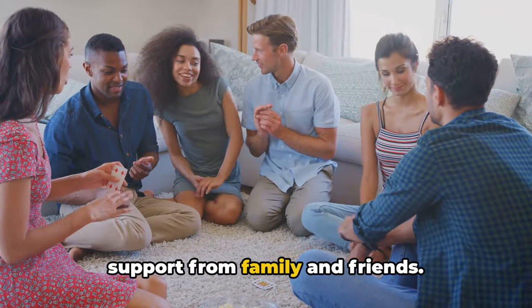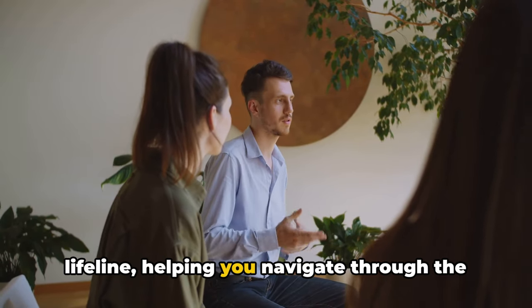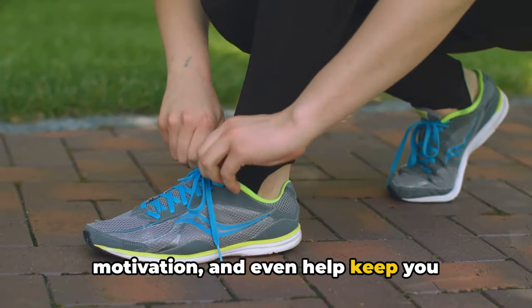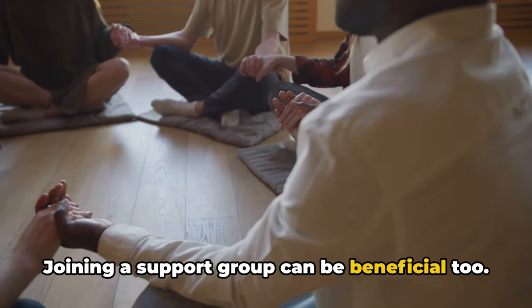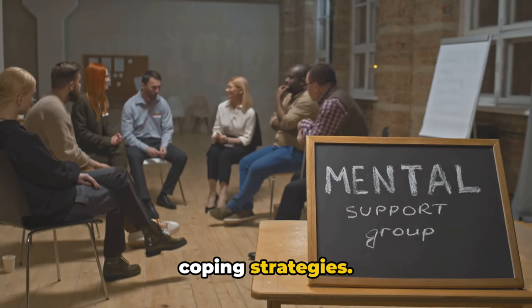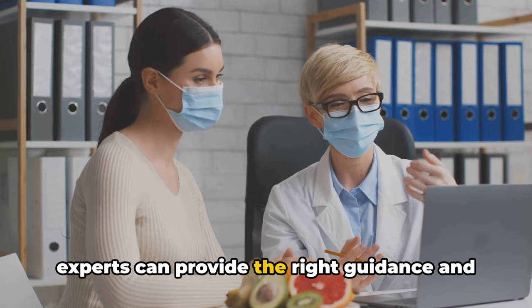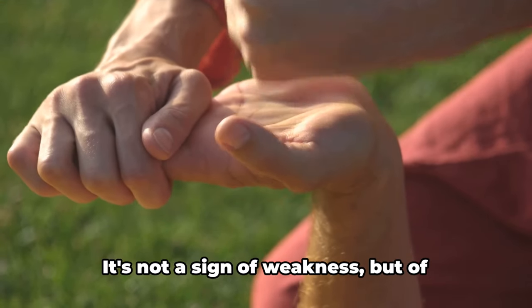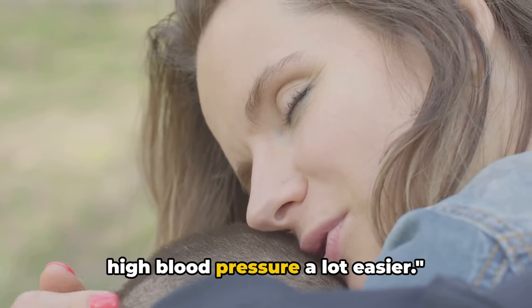The tenth and final way is to get support from family and friends. High blood pressure can be a daunting condition to face alone, and a strong support system can be your lifeline, helping you navigate the challenges that come with managing it. They can offer emotional comfort, motivation, and help keep you accountable to your health goals. Joining a support group can also be beneficial, connecting you with others going through the same journey and providing a platform to share experiences, tips, and coping strategies. Professional help from doctors, dietitians, and therapists can provide the right guidance and tools. Remember, it's okay to ask for help — it's not a sign of weakness, but of strength and determination to take control of your health.